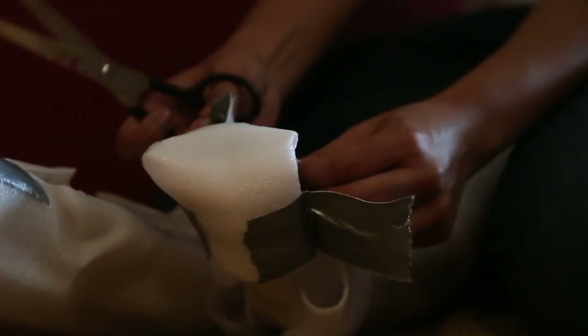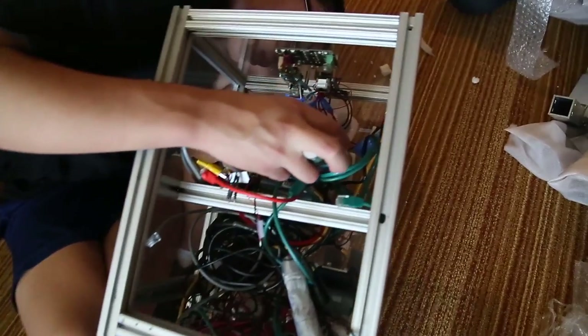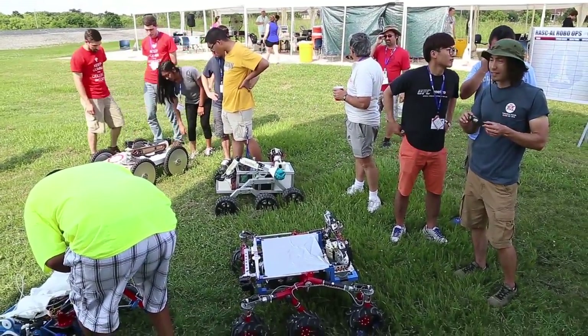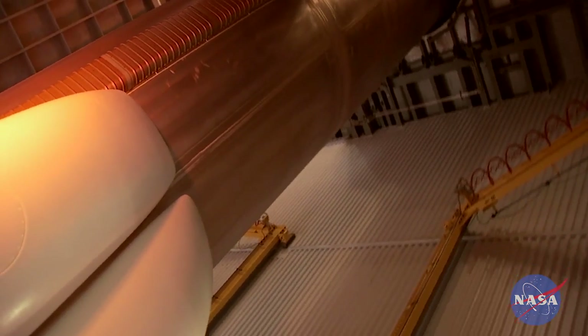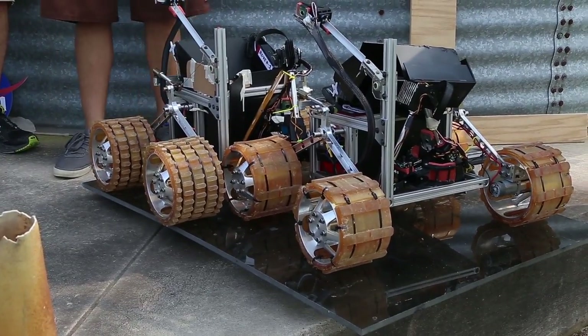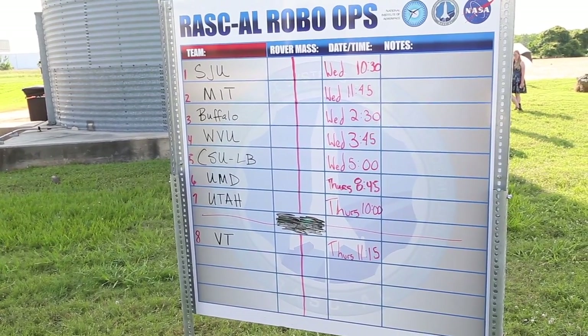The team arrived a day early and the three members immediately began reassembling their prototype. On their first day in Texas, the team was excited to finally make it to Johnson Space Center. NASA tells all competitors to build as light as possible because weight is an important variable in space travel. Coming in at 42 kilograms, the team was a bit disappointed because the weighty prototype was assigned to go first in the competition.